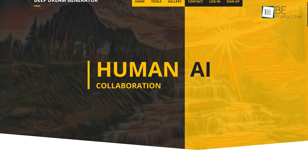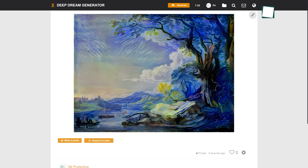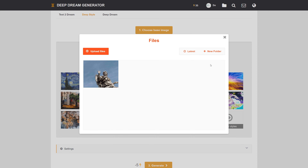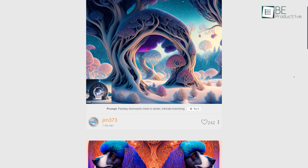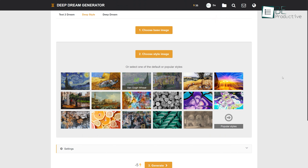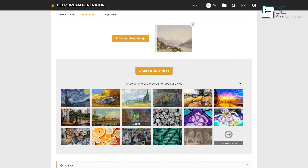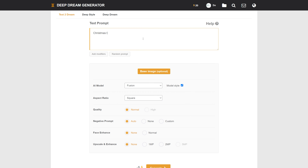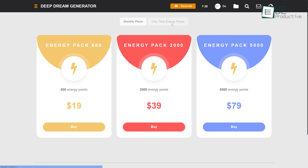Coming up next, we have Deep Dream Generator, an AI-powered tool that instantly turns your simple picture into a unique and artistic one. This tool allows you to redraw and create your original art using the style of another image. Combining your images with an art style, it produces a new picture. All you need to do is upload a base image and then upload a style image or choose among the default popular styles such as Starry Night, Van Gogh, and more. It also allows you to generate text to images using text prompts. Moreover, you can customize between different aspect ratios and quality, as well as upscale and enhance your picture. It comes with different paid plans supported by free trials.